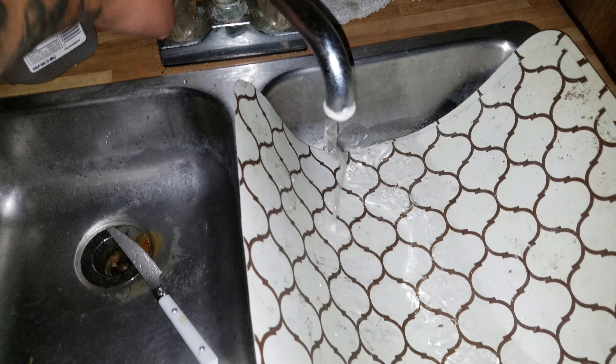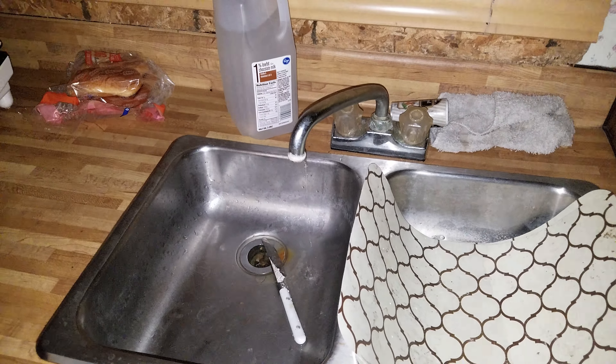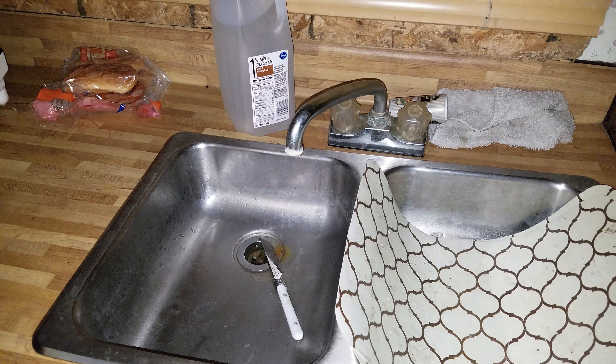I got a bunch of bottles and stuff stored up in here. We've got water in the shower room. Probably a bad idea but we'll do it anyway. Here we go. Oh shit, it's spraying.